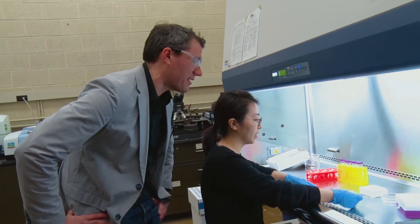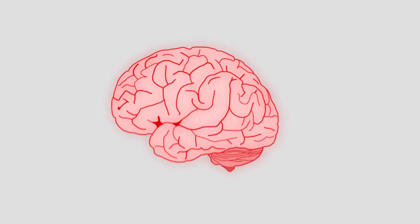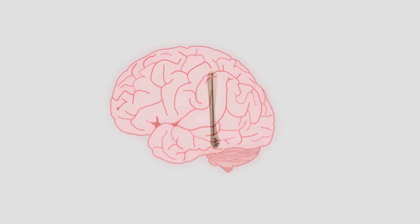The question that we ask is: how do you harmonize a flexible, wet, curvilinear brain with a rigid, brittle, stiff electronic device that can record from that brain?